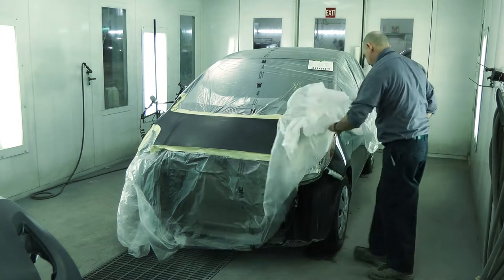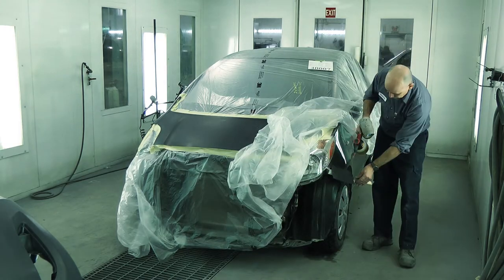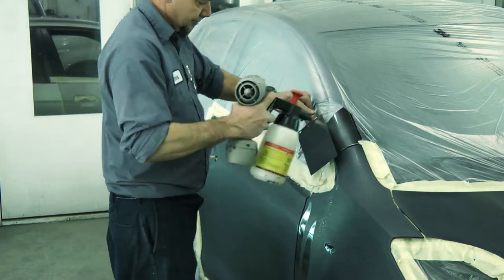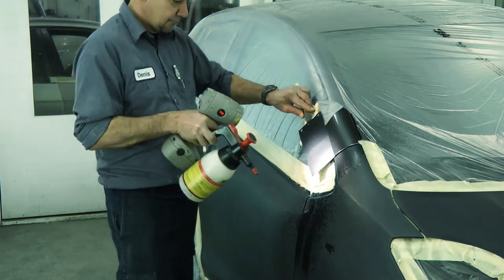Denise starts the job that has been assigned to him. He checks that the vehicle's color is congruent, then decides to blend with the windshield sides.